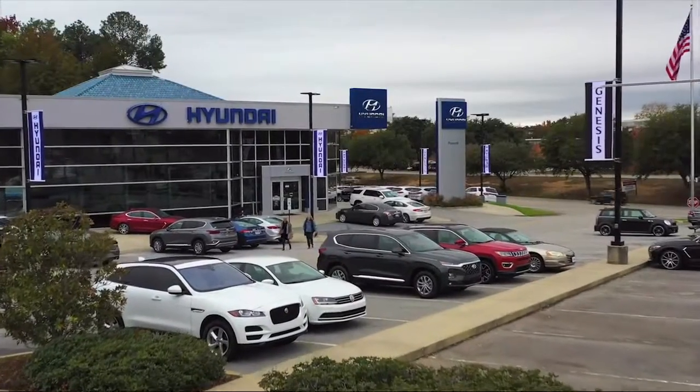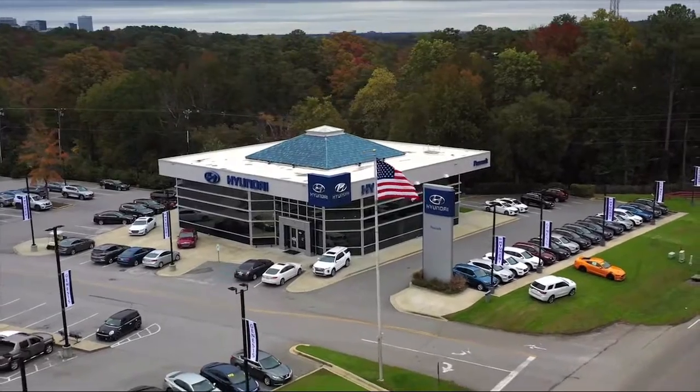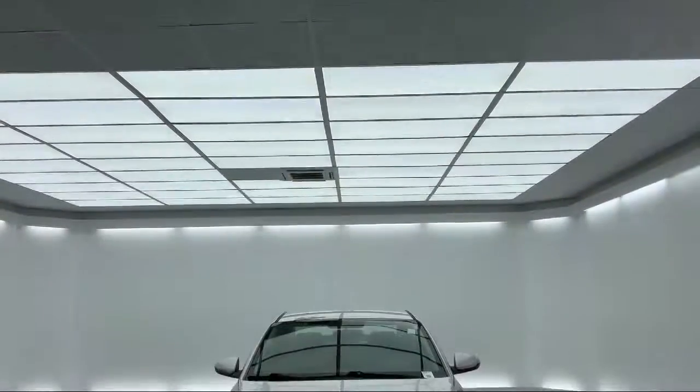Welcome to Peacock Hyundai Columbia, and here's a look at another one of our great vehicles from our extensive inventory. It comes equipped with Sirius XM satellite radio.